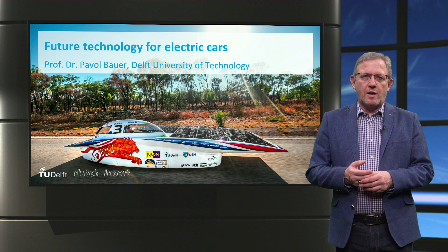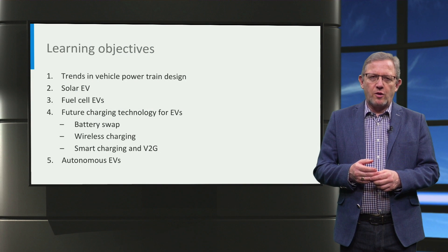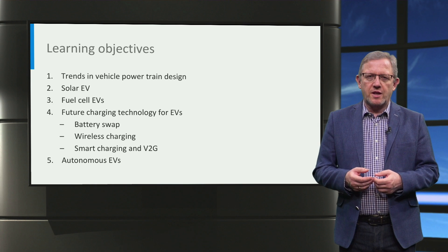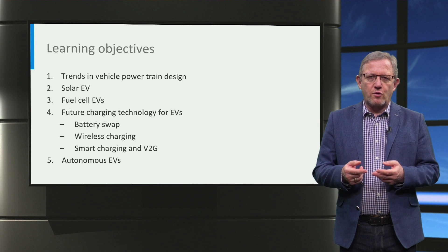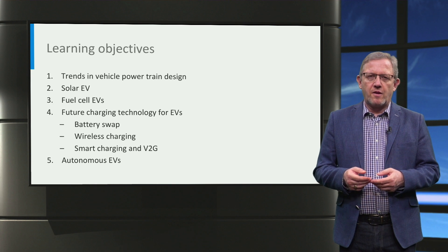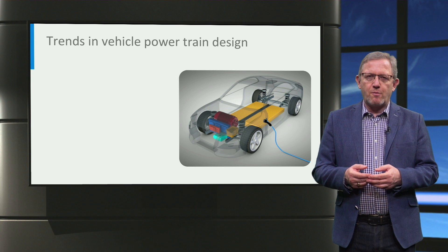Ladies and gentlemen, welcome to this lecture on future trends in electric car technology. In this lecture, we will briefly look at the important technologies and emerging trends in electric vehicles and charging infrastructure design. We will look at the powertrain design, solar electric vehicles and fuel cell electric vehicles, future charging technologies, and finally at autonomous electric vehicles. First, let us look at the key trends in electric vehicle powertrain and battery technology.